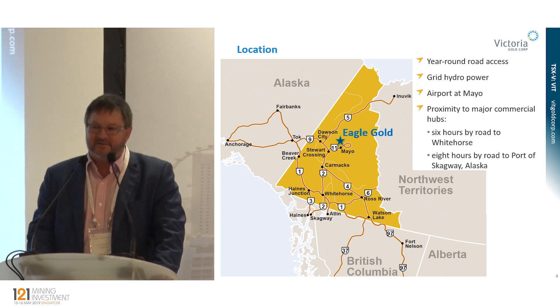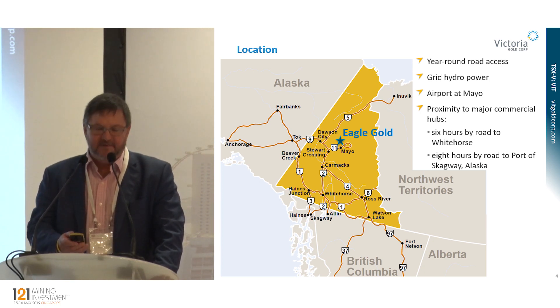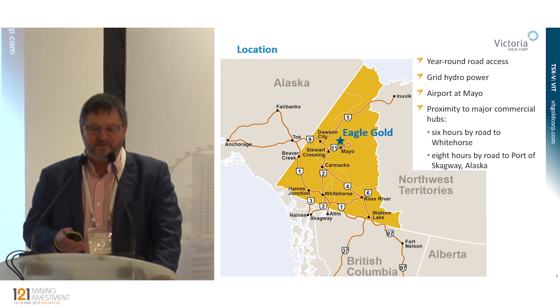We'll have low-cost hydroelectric power for the life of the mine. The community of Mayo is 65 kilometres to the south — it's a small community, but importantly has a full-service airport. Currently there are seven scheduled flights a week from the capital of Whitehorse to Mayo.